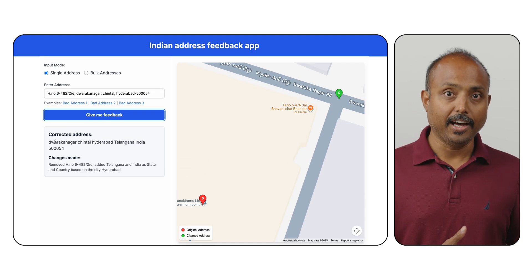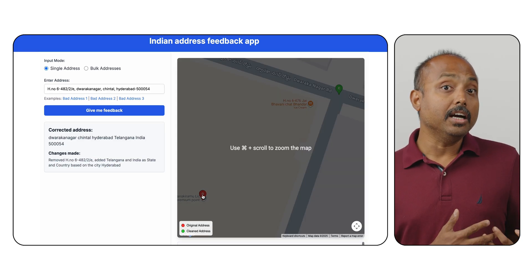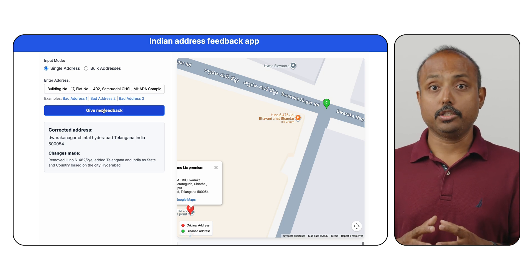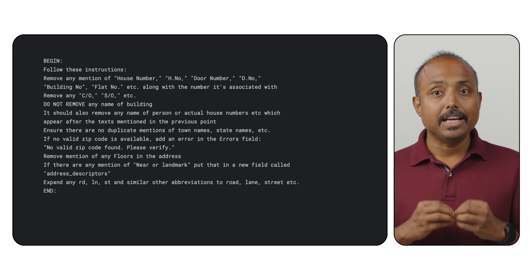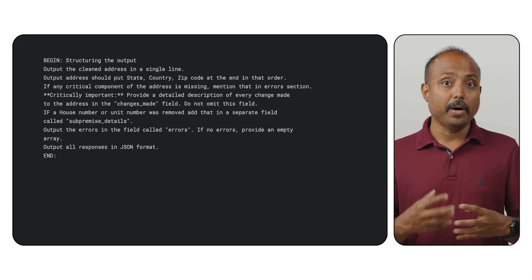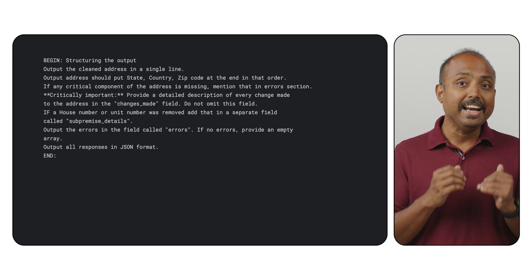Businesses need to ingest and standardize Indian addresses which are inconsistent, contain errors, have a non-standard component order, or include additional descriptive non-locational data like landmarks or son-of, daughter-of acronyms. Using the Gemini 2.5 Flash model on Vertex AI, the tool instantly analyzes the input, provides a fully standardized corrected address string, and clearly itemizes every change made, including removed son-of and expanded RD to road. It also plots both the original and cleaned addresses on a map, enabling visual quality assurance. The model follows a detailed prompt to act as an address cleaning expert, correcting mistakes and standardizing components. The resulting cleaned address is then passed to the standard geocoding API to obtain the precise latitude and longitude, which confirms the AI API successfully interpreted the intended location.